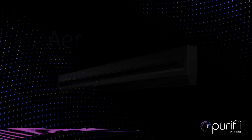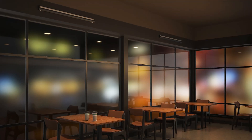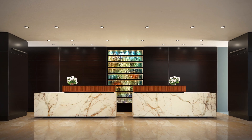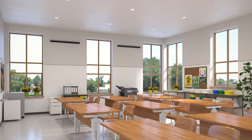The Purify Air GUV upper air system, available in remote and integrated power configurations, is a patented architectural grade solution addressing pathogen concerns in the air. The Purify Air operates continuously and safely, whether spaces are occupied or unoccupied.